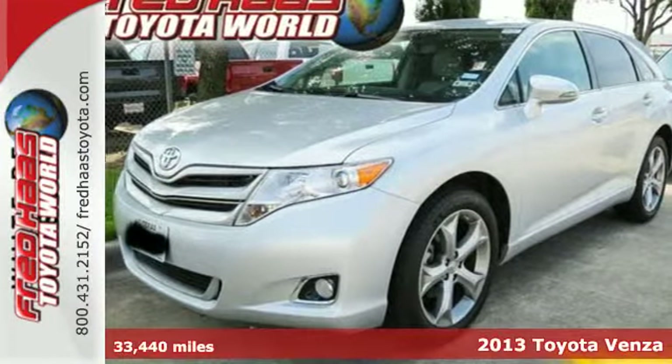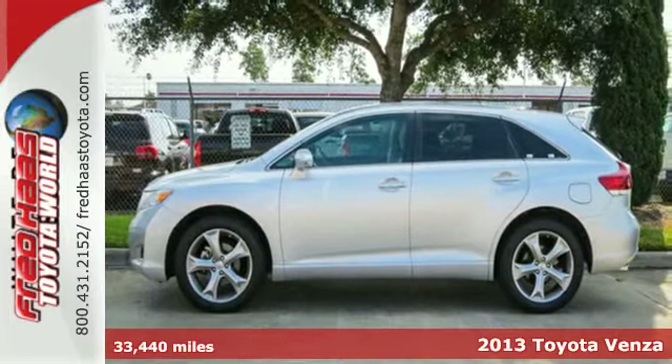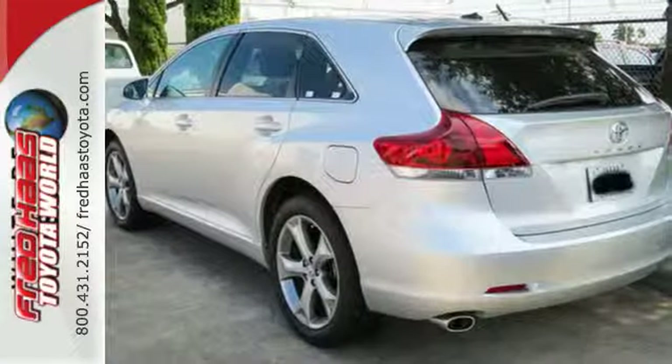Here's a 2013 Toyota Venza. It combines the interior space of an SUV with the lower center of gravity and family-friendliness of a large wagon. It offers stylish versatility.